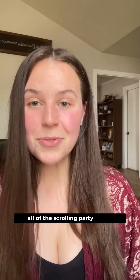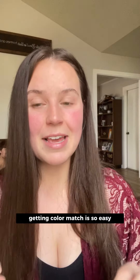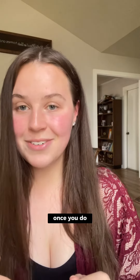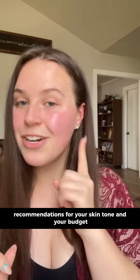You have made it through all of the scrolling party videos and now it's time for you to get color matched. Getting color matched is so easy but it's very specific. There are a few steps that I need you to follow in order to get color matched, and once you do, I will be able to send you the perfect recommendations for your skin tone and your budget.